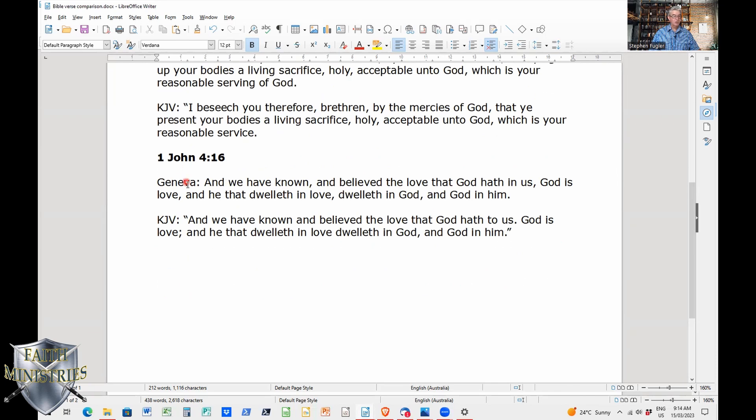Finally, 1 John 4:16 — the Geneva says: 'And we have known and believed the love that God hath in us. God is love, and he that dwelleth in love dwelleth in God, and God in him.' The King James Version says: 'And we have known and believed the love that God has to us. For God is love, and he that dwells in love dwells in God, and God in him.' One of the differences here is 'the love that God hath in us' versus the King James 'to us.' Both have 'God is love' and 'he that dwells in love dwells in God,' so just slightly changed some of the words there, but not a lot of huge differences.